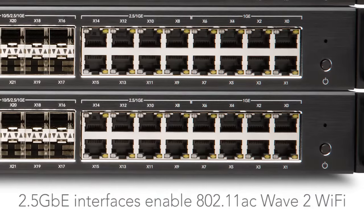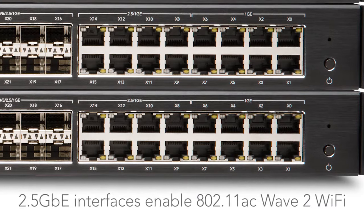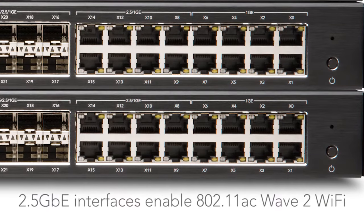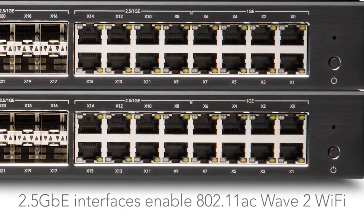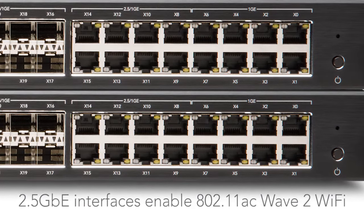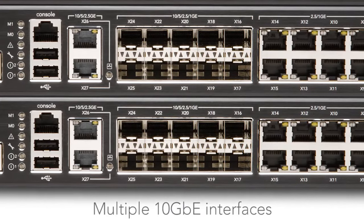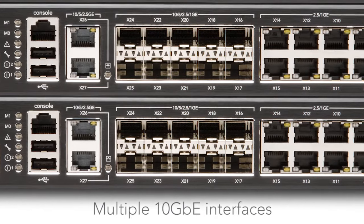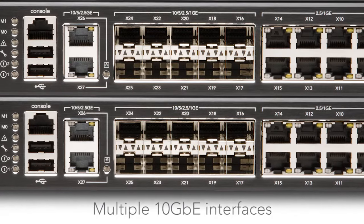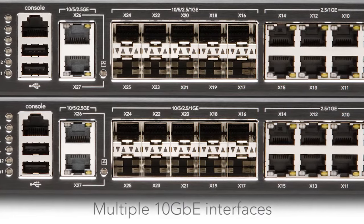With up to 12 2.5-gigabit Ethernet interfaces, the NSA series enables the promise of multi-gigabit 802.11ac Wave 2 wireless performance by matching the network throughput with the wireless access point throughput. In addition to the 2.5-gigabit Ethernet ports, there are multiple 10-gigabit Ethernet ports, as well as high-speed processors and robust onboard memory, all of which combine to enable lightning-fast throughput.